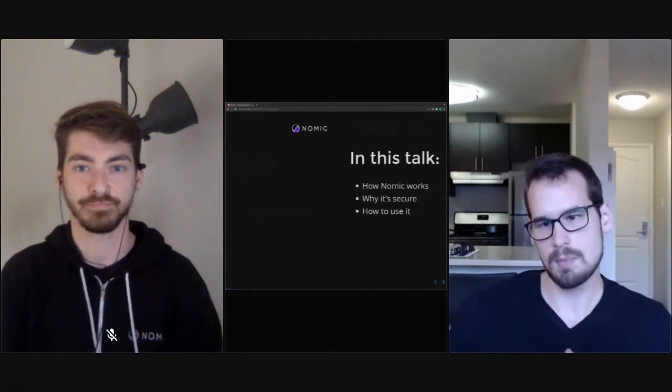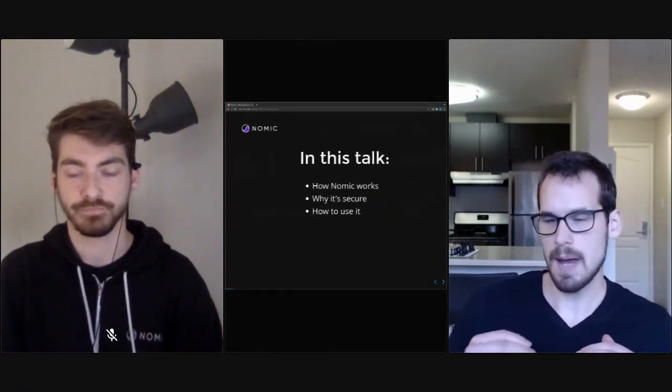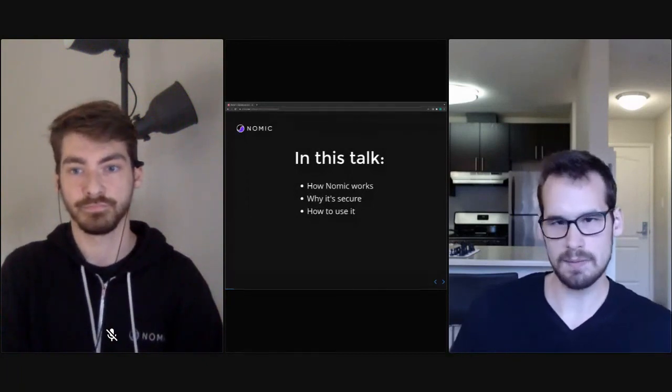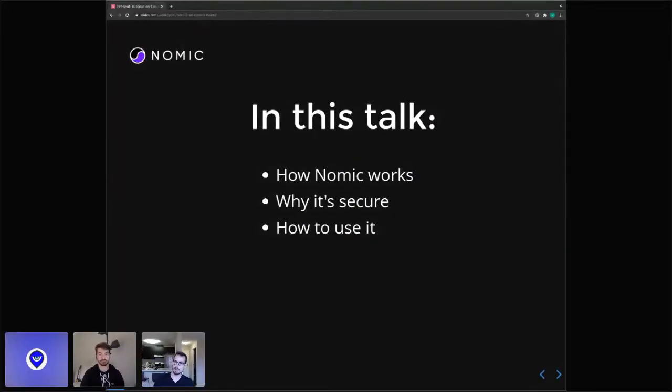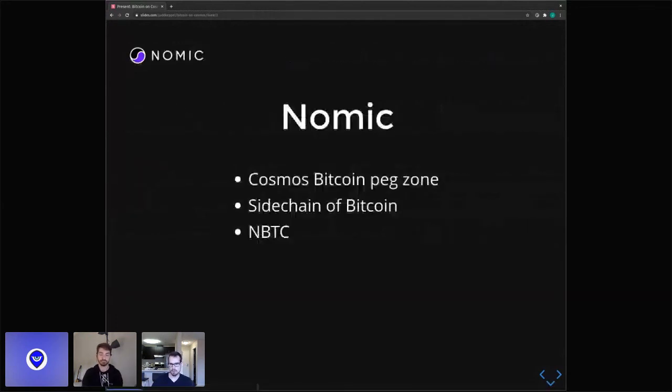By the end of this talk, I hope you leave with a clear idea of how Gnomic works, why it's secure, some of the security properties we've chosen for it, and also have a clear idea of how you might use it to add Bitcoin to your own chain. Gnomic is the Cosmos Bitcoin peg zone, which means it's a Tendermint-based sidechain of Bitcoin that adds a new asset called NBTC, which is pegged one-to-one with regular Bitcoin.